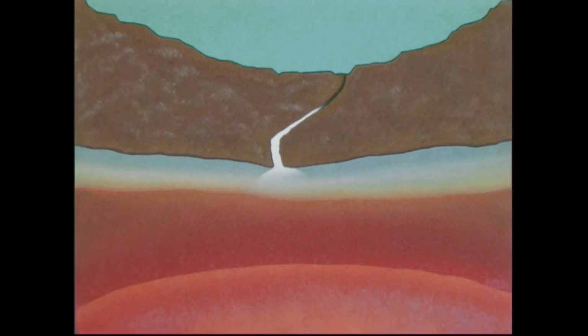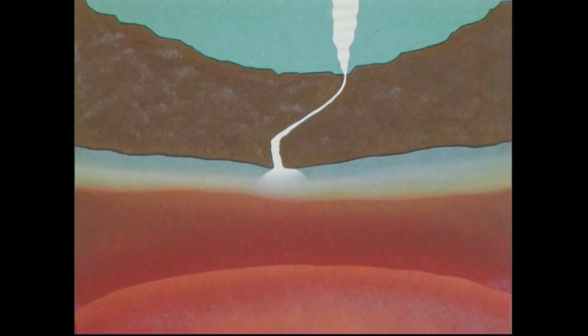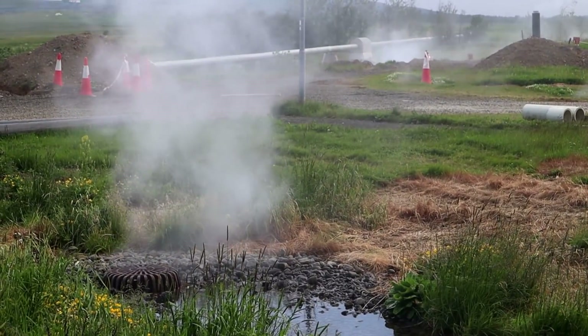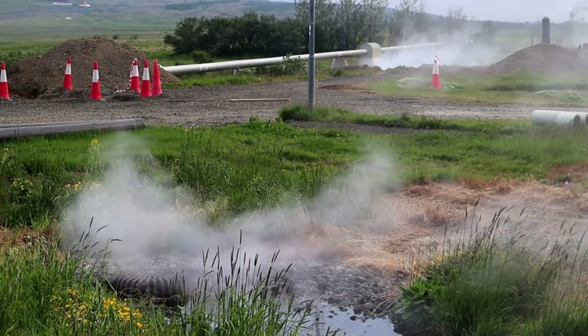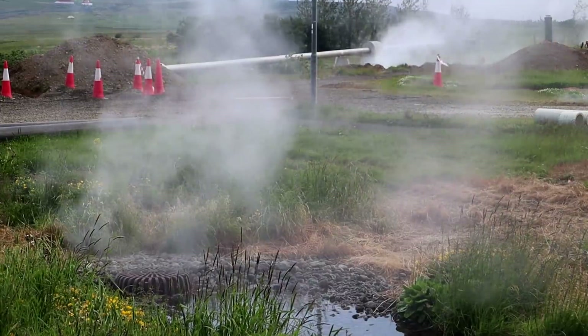Throughout the country there is a network of groundwater that gets heated up to boiling temperatures. This happens so much that you will often see fumaroles throughout the landscape — this is steam escaping from the earth.